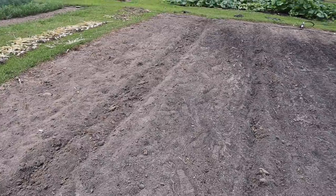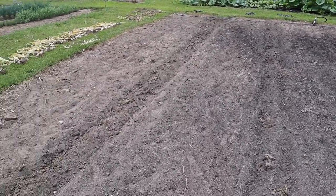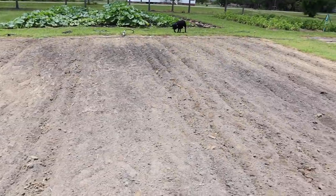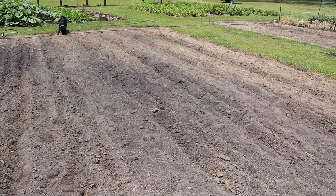We've got two rows right here that are spaced kind of five feet apart or so. We're probably gonna do half cukes, half summer squash on one of those, and then all different kinds of summer squash on the other row. Then we've got six rows over here dedicated for our popcorn.